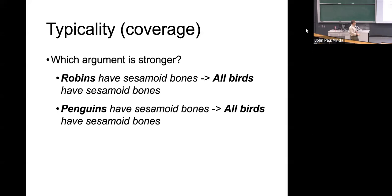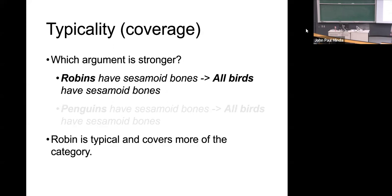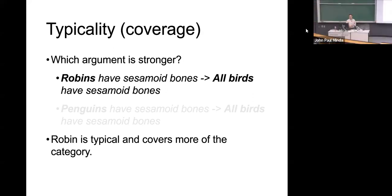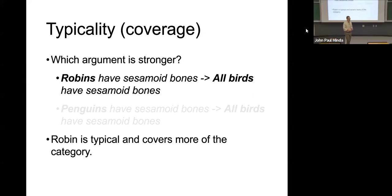So which argument is stronger? Robins have sesamoid bones, therefore all birds have sesamoid bones. Or penguins have sesamoid bones, therefore all birds have sesamoid bones? Most people would be happy with the first one and not the second. Penguins are just not typical — they are atypical. Anything true of penguins is less likely to be true of other birds because they're on the outlier. They swim, they don't fly, they stand up and look like little people.